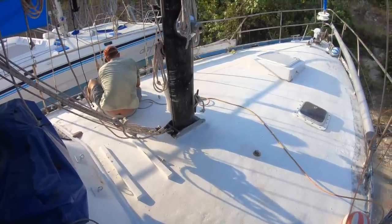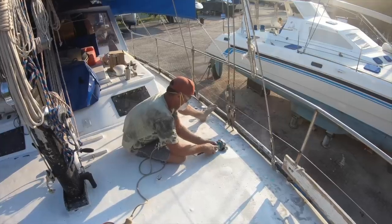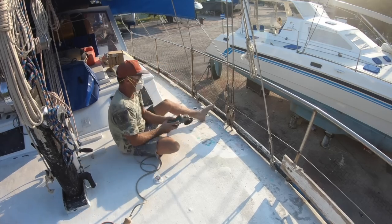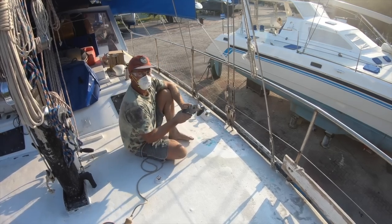We have sanded Katalpa's entire hull and Lee is just grinding the deck a hundred millimeters around from the edge to join the hull, so that this way the edges will be completely sealed.